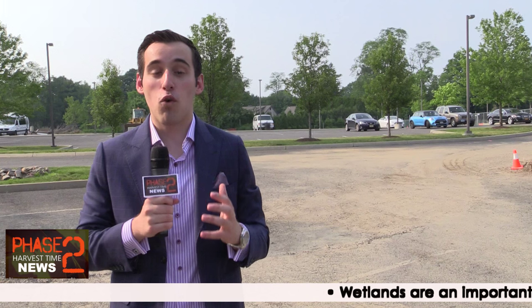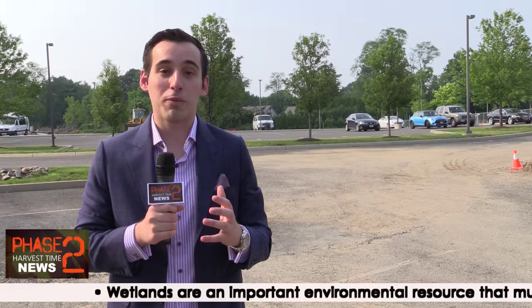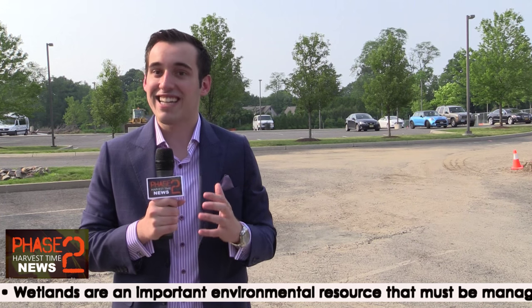Hi, I'm Phillip Bantunis and I'm reporting to you live at the Harvest Time campus for Phase 2 Harvest Time News. I'm standing here at the edge of our lower parking lot at Harvest Time to observe the completed installation of our 460-foot gravity-fed drainage pipe that recently was installed by excavator Larry DeLuca and his team.